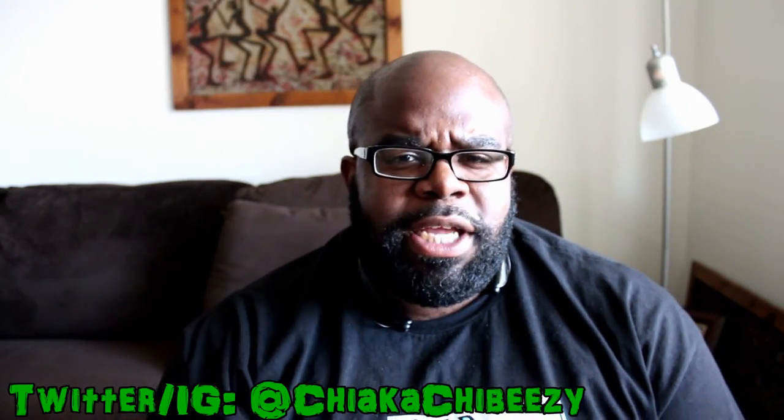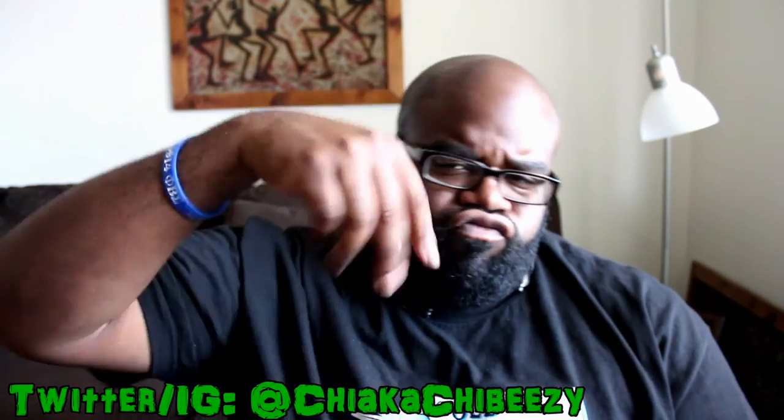Anyway y'all, with that being said, it's your boy — this is my sneakerhead — and the brother is out. Peace.